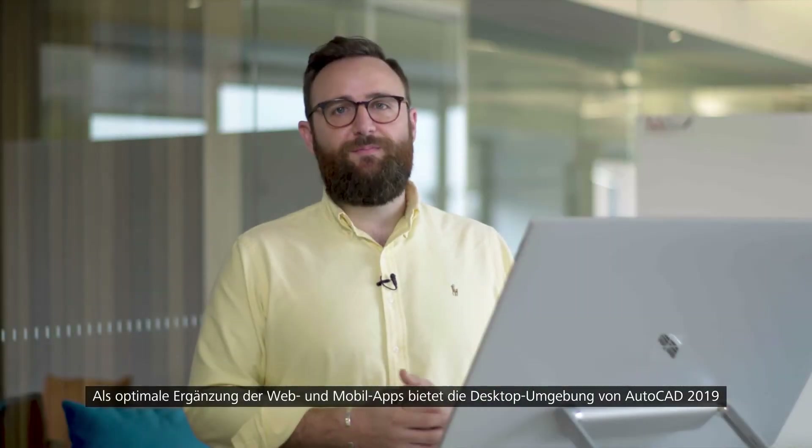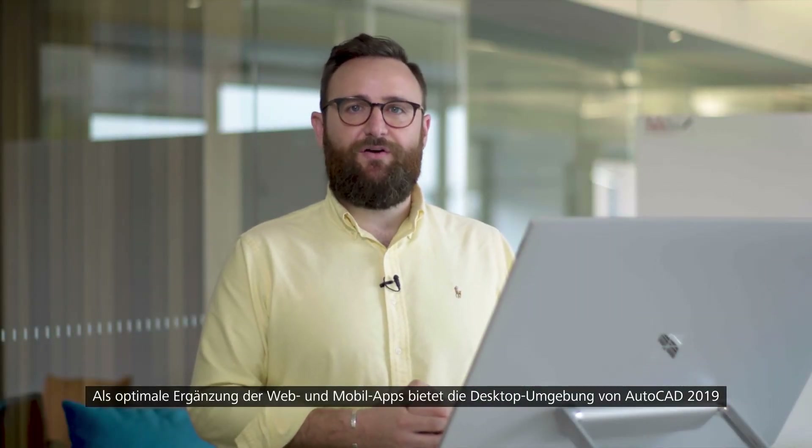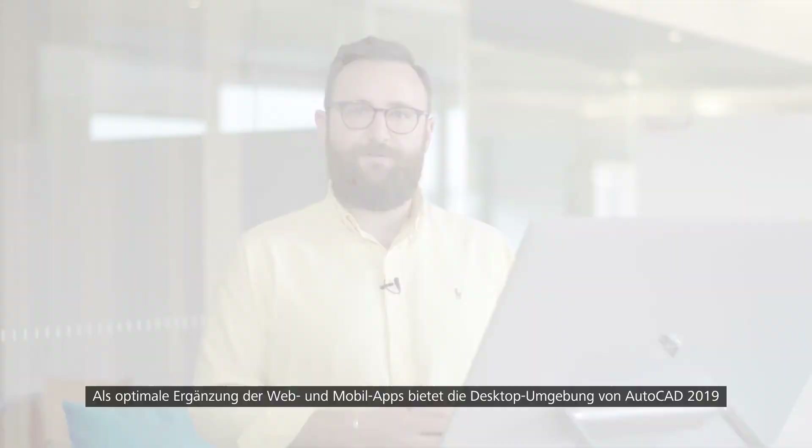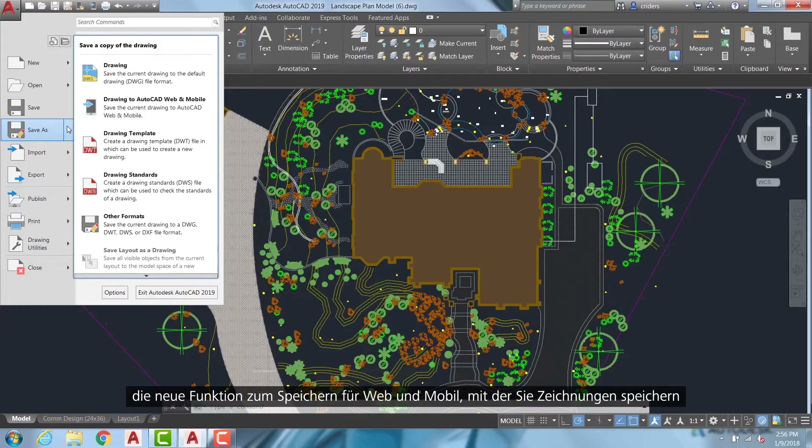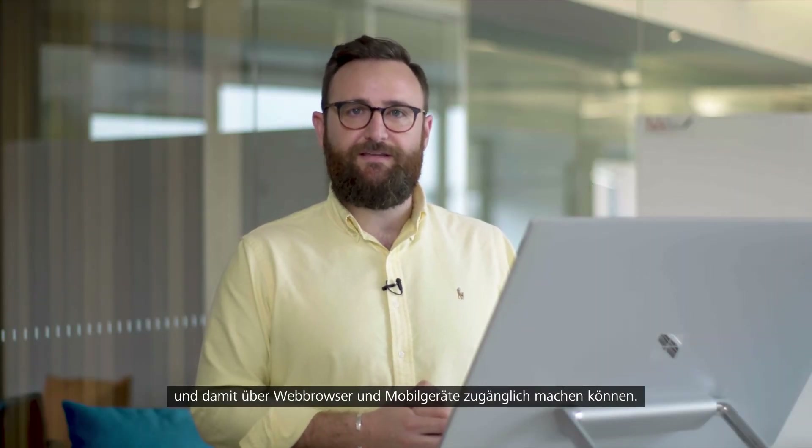To make the most of the web and mobile apps when accessing AutoCAD 2019 from the desktop environment, there's a new Save to Web and Mobile capability which enables users to save drawings and make them available on a web browser and mobile device.